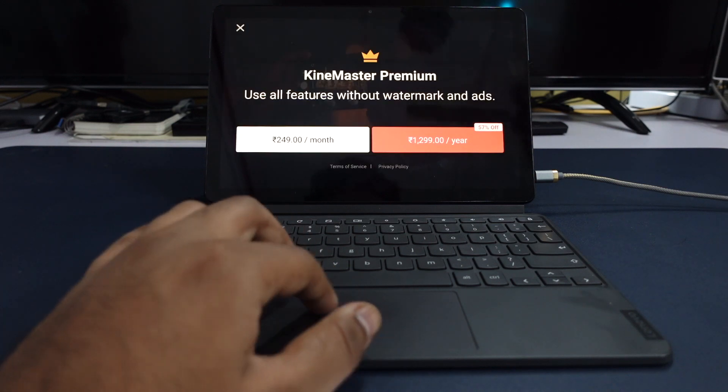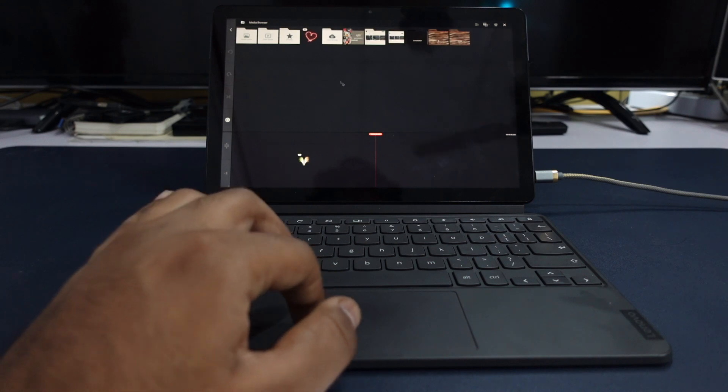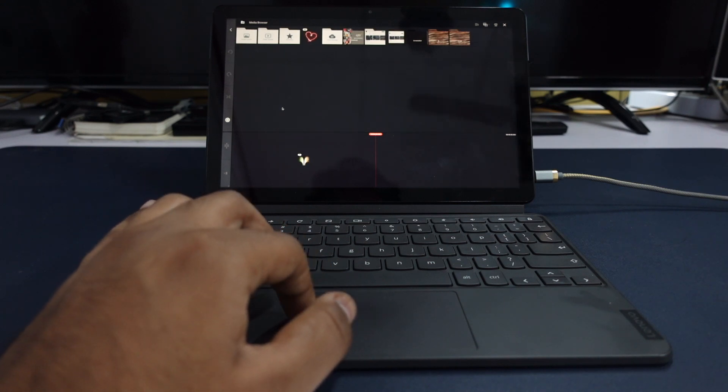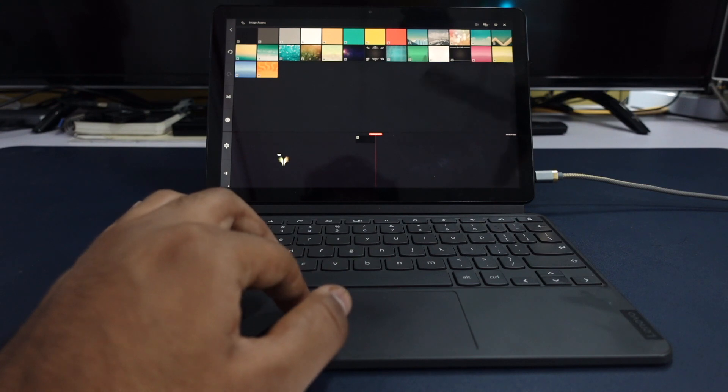KineMaster is a premium app with a subscription of around $19, which roughly translates to 1,200 rupees. You can also use it for free, but the exported video will have a KineMaster watermark on the right-hand side. That's perfectly fine if you just want to try it out, like I'm doing right now to show you whether this device can handle video editing.